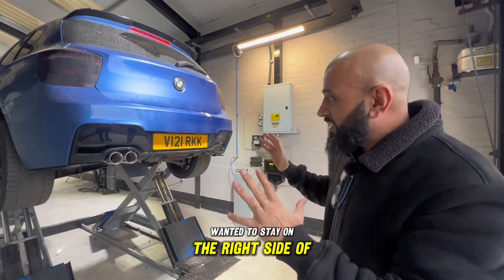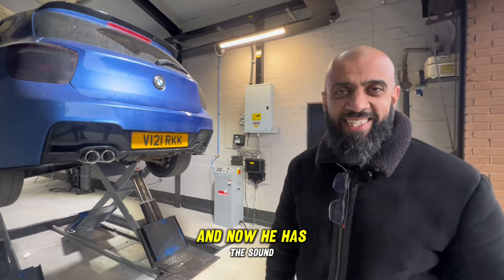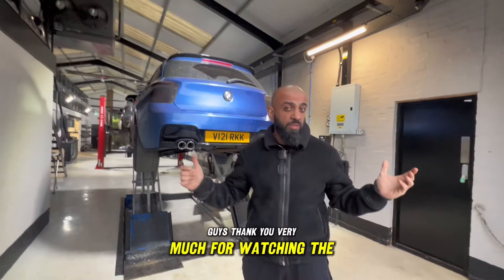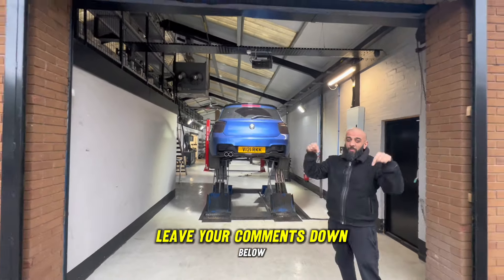We're selling loads of them, especially on Jeeps. This young man wanted to stay on the right side of the law - he likes the looks, put the diffuser on, and now he has the sound. And you can take them off and put them on another car, guys.